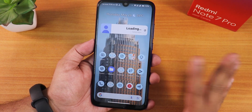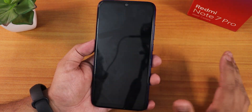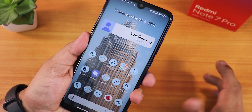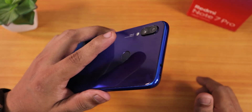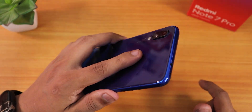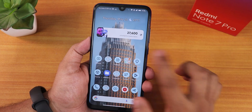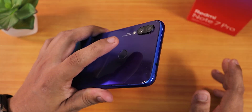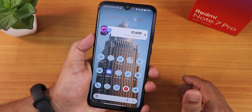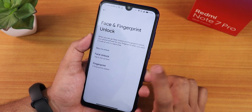If you tap the fingerprint scanner it unlocks perfectly fine. The fingerprint scanner has been really fast and reliable — no issues whatsoever. Let me show you a couple more times — it unlocks quickly and consistently.